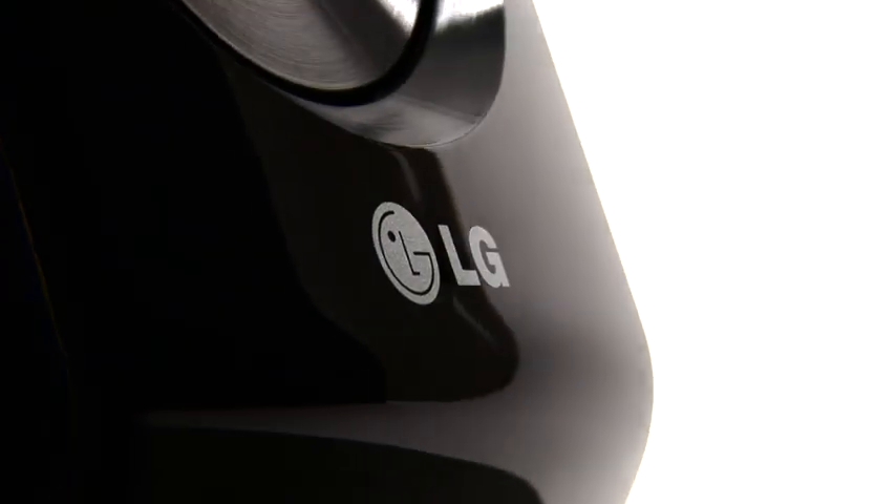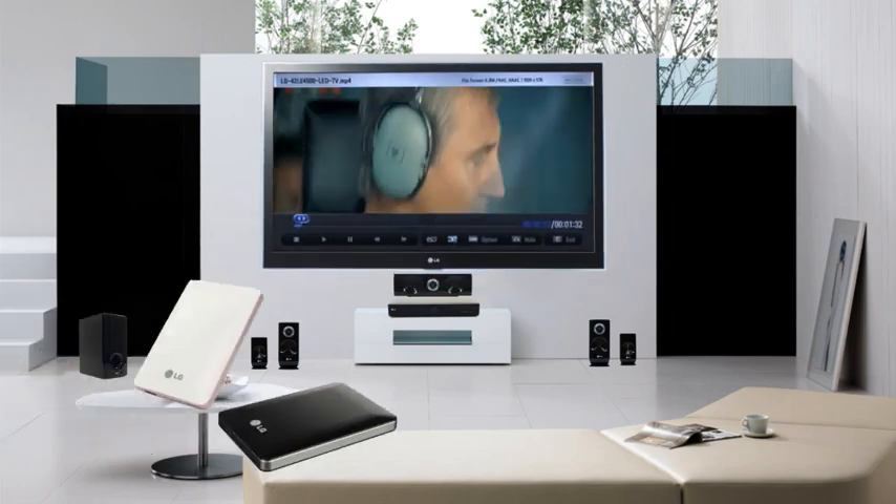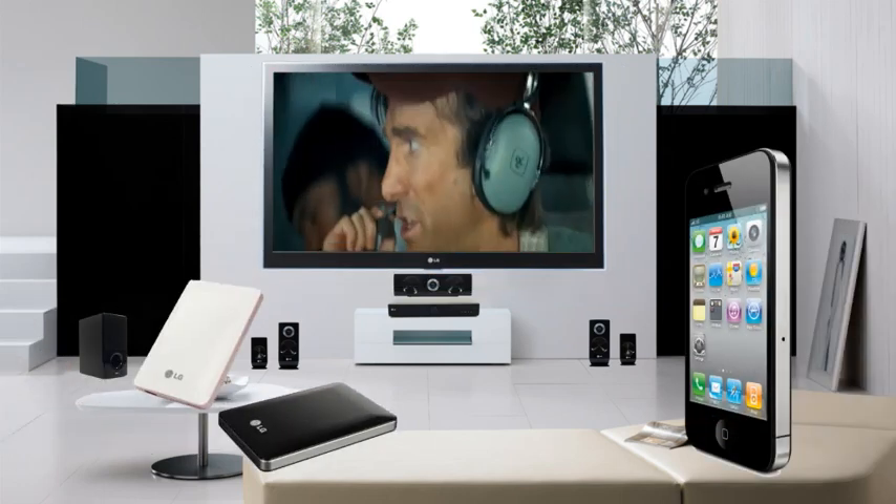Play back your favourite music, photos and HD video files from an external USB hard drive or through your iPod or iPhone.